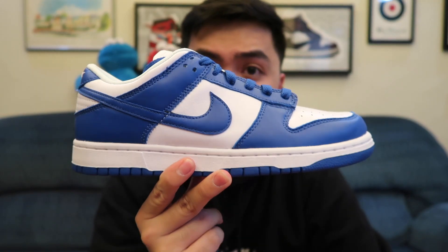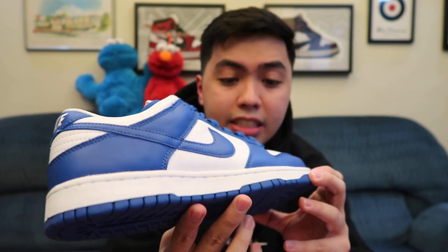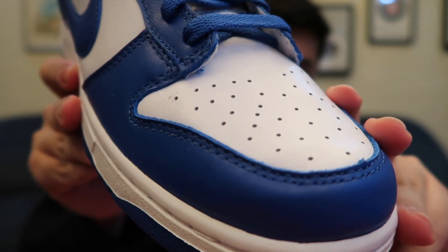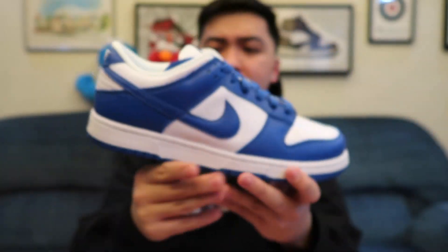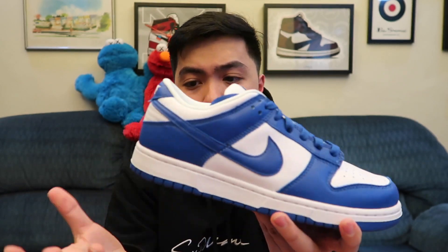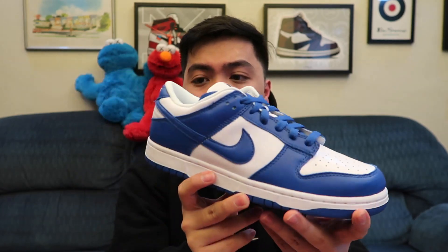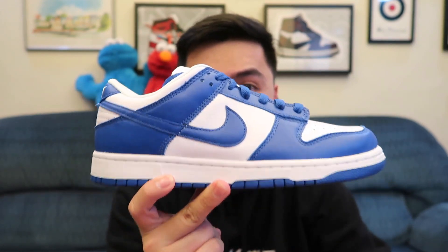So this again is the Nike Dunk Low Kentucky colorway. If you're asking about the materials and quality, take a look for yourself — basically it's just normal smooth leather, similar to most Nike pairs like the Jordan 1s. Nothing new on the materials front, but this pair is actually very easy to style. You can wear it with shorts or pants and it will still look great.